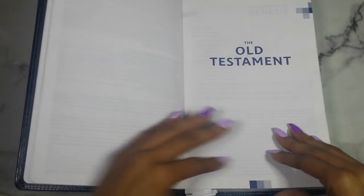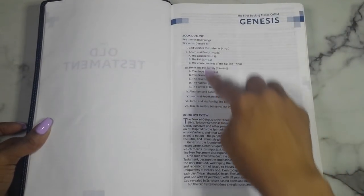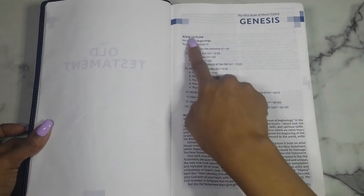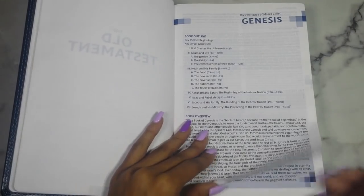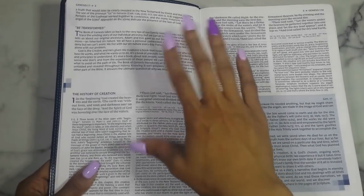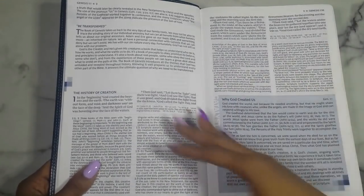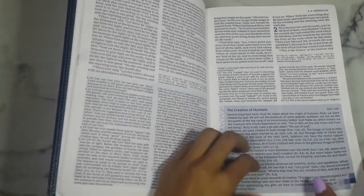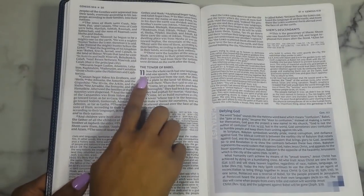After the preface, we go straight into the Old Testament, beginning with Genesis. You get your book name, your book outline — and within the outline they give you a key theme and a key verse, which I think is really great. You get your overview of that book covering historical context, who wrote it, and things like that. Then you get your BE Transformed section — some impactful things from the book of Genesis.